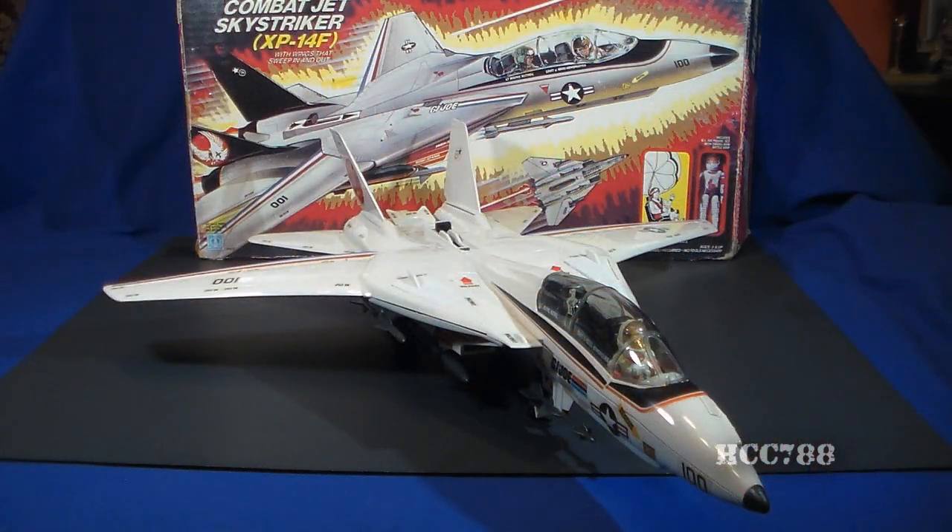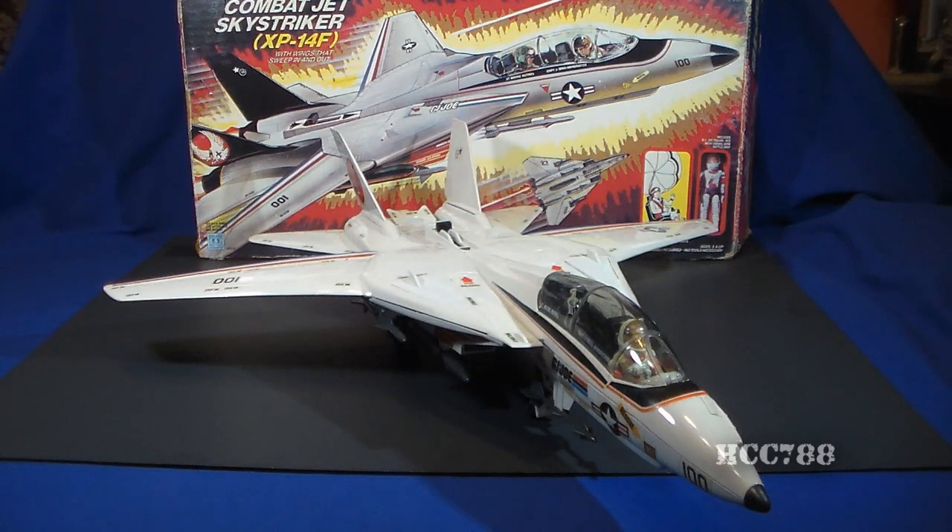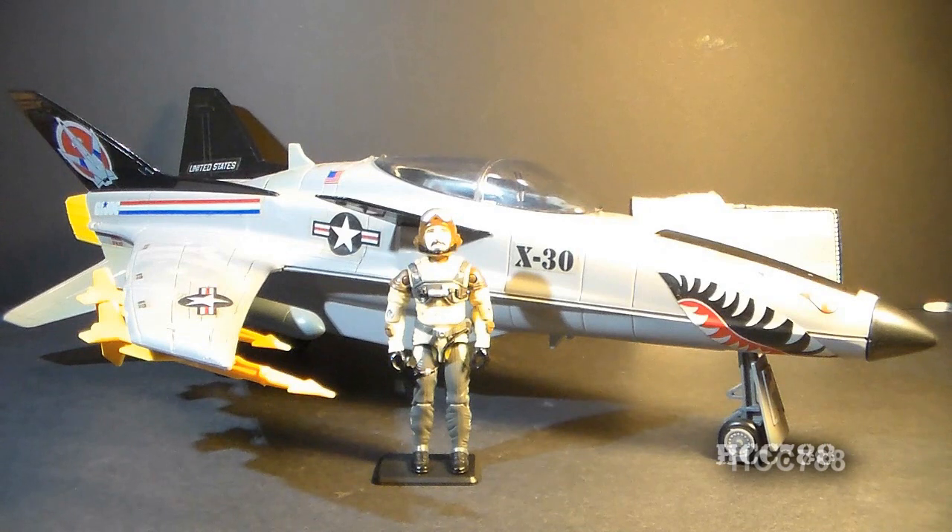This is the Combat Jet XP-14F, the Sky Striker. It was first introduced in 1983 and sold all the way through 1985, then discontinued in 1986 — available for three years, whereas most G.I. Joe vehicles were only available for two. It was probably kept on an extra year because the USS Flagg was introduced in 1985 and kids needed Sky Strikers for their aircraft carrier. There was a replacement in 1986, the Conquest X-30, which was a smaller and more futuristic-looking jet.